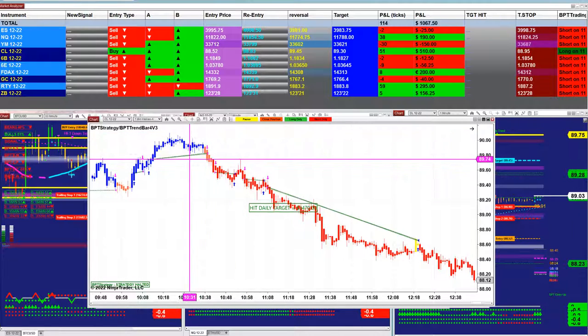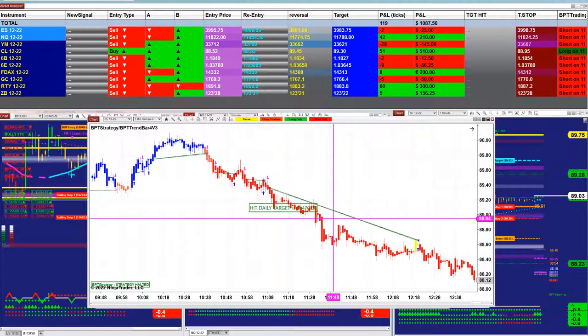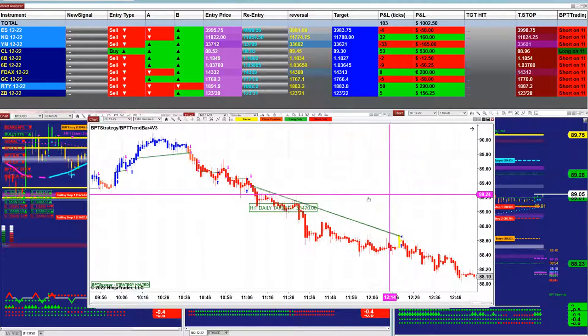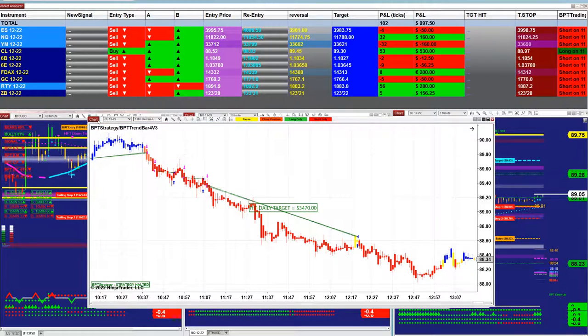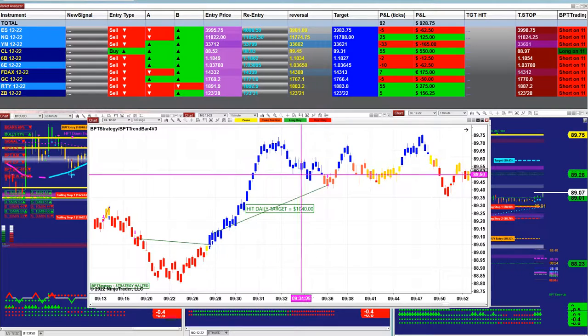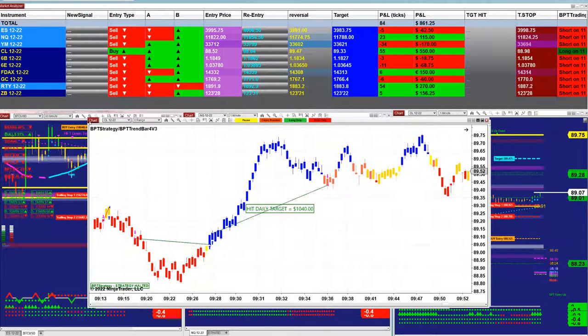The CL 1 minute took some small trades, and then when the market was trending it nailed it — we were done around 12:21, with 3470. The CL 9 range was also done — 36 minutes in the trades, 936. Not bad at all.